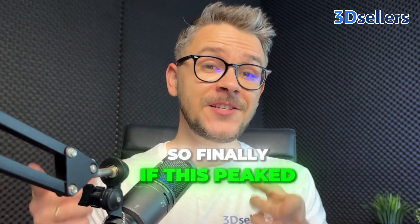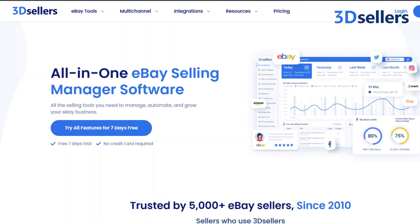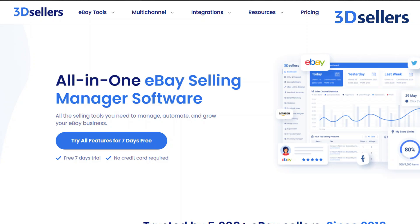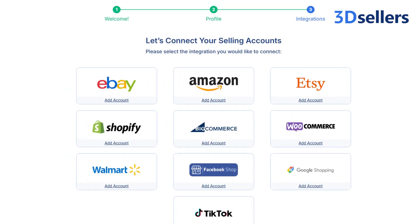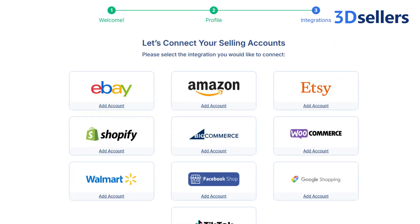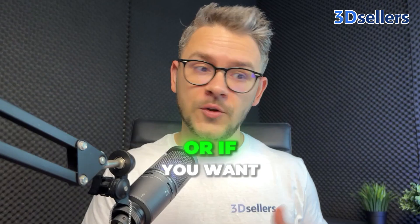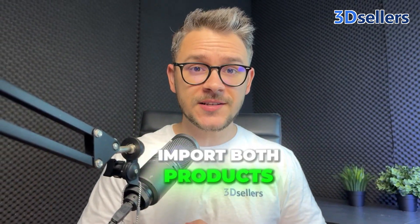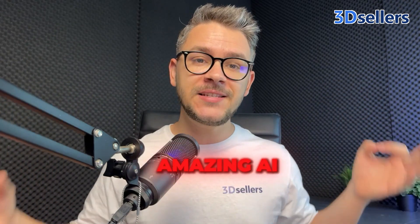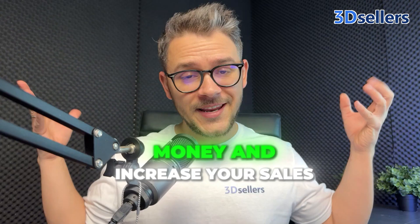If this piqued your interest and you want to try 3D Sellers, here's how to get started. First, sign up for a free trial — you don't need any kind of credit card. Second, connect all of your seller marketplace accounts such as eBay, Amazon, Shopify, and Etsy. After that, import your first product, or if you want to import more products, go ahead and import bulk products. Finally, use our AI and automation tools in order to save you lots of time and money, and increase your sales.